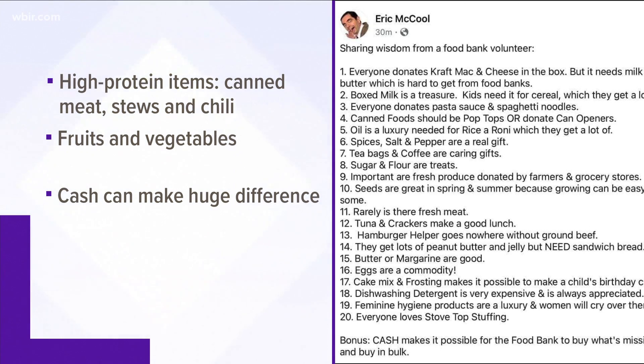It says it appreciates all donations, but those high-protein items and fruits and vegetables are most helpful. And canned items are best because they last longer.